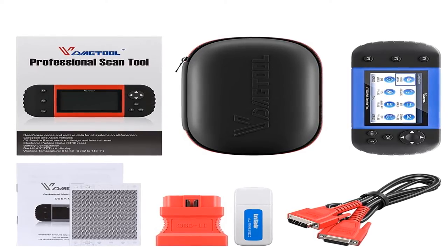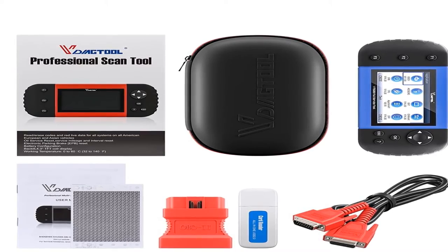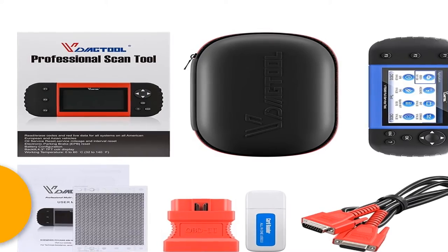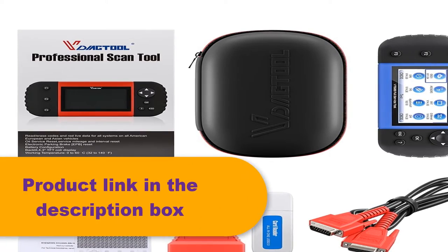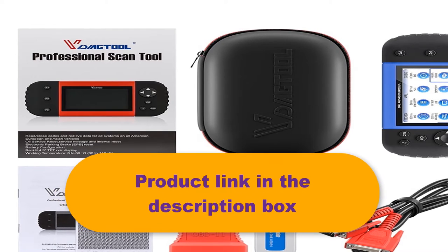The VT600 car diagnostic tool supports 19 kinds of special functions. It can update online for free via TF card, and the TF card records usage data which can then be printed out as a diagnostic test report via PC suite.